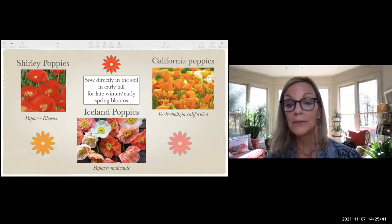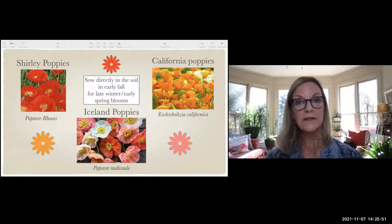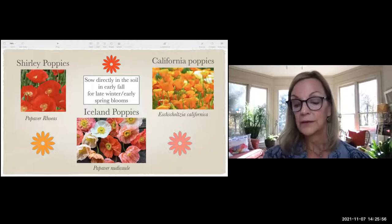California poppies come in different colors — this picture shows the orange ones, but they're really cute. They're very short, and you could sprinkle the seeds throughout your garden and they'll come up and give you some color before your perennials bloom.